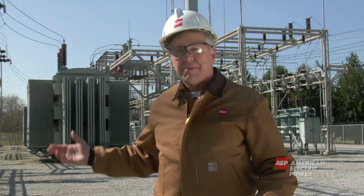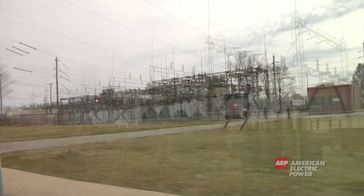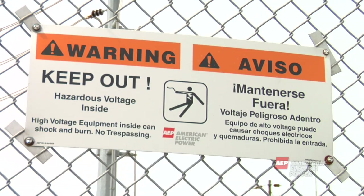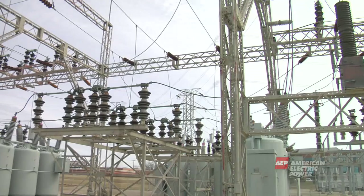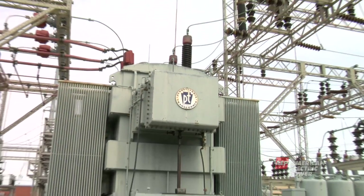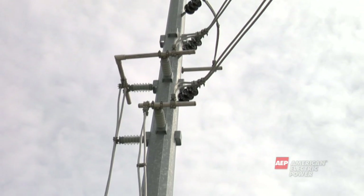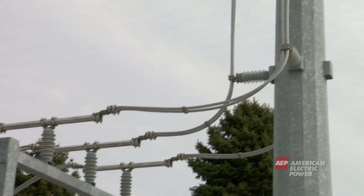Before electricity can travel from the transmission system and be delivered to your home, it has to make a stop at a substation like this. You've probably driven by a substation and not even realized what it is or what it does. A substation is enclosed by fencing for safety and houses the equipment that changes the electricity from one level to another. The electricity coming from the transmission line runs through a substation transformer, which transforms or steps the electricity down to a lower level, reducing it from as much as 765,000 volts to less than 39,000 volts.